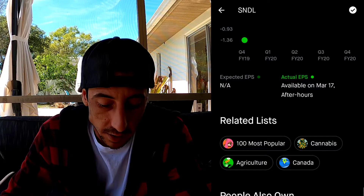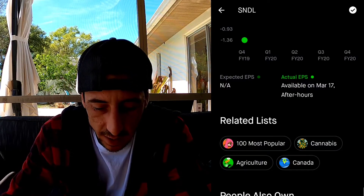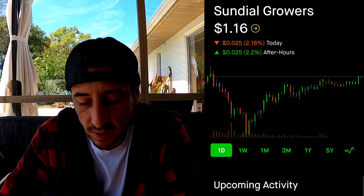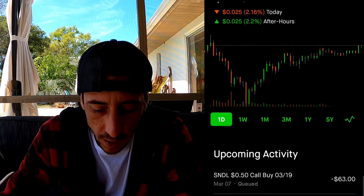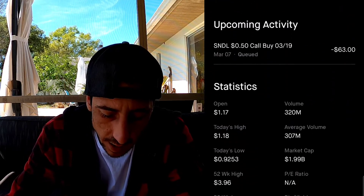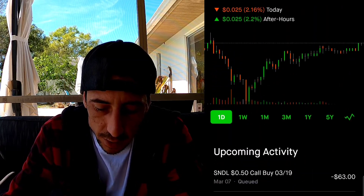Sending order - done! Today is Sunday so this will be bought tomorrow morning as soon as the market opens. It's done, as you guys can see. We got it for a price of $1.16. This is when we bought it. You can see it under upcoming activity - boom, $63.